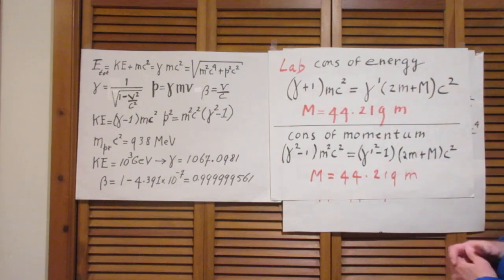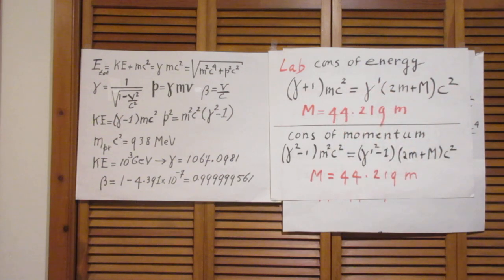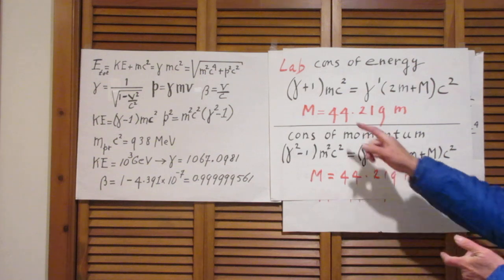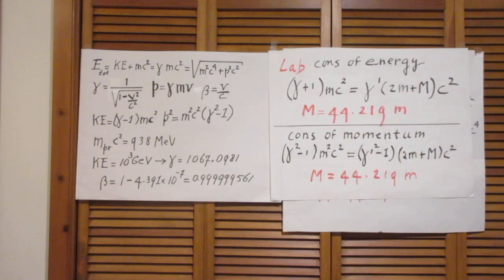You solve for capital M — it's a second order equation, high school algebra — and you find 44.22 times the mass of a proton. So the maximum mass that can be produced in this collision is 44.2 times the mass of a proton.